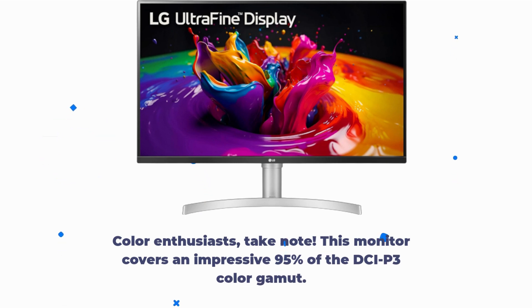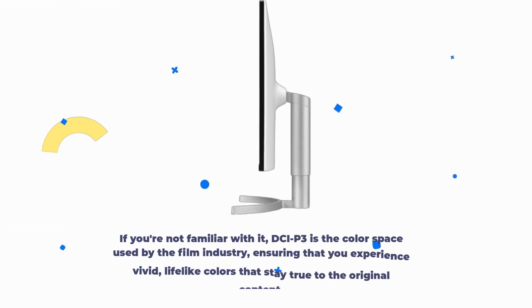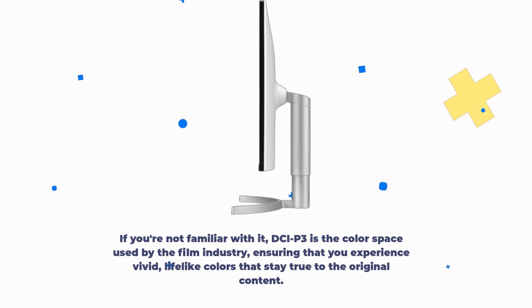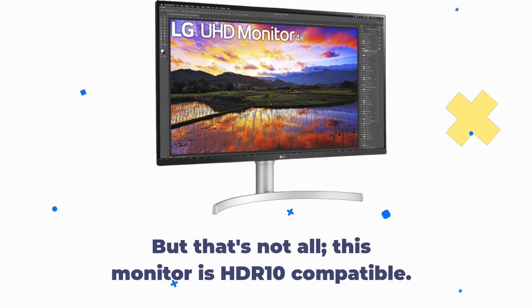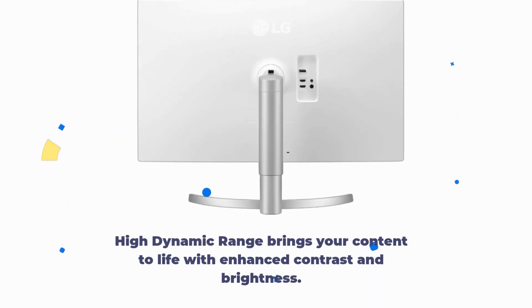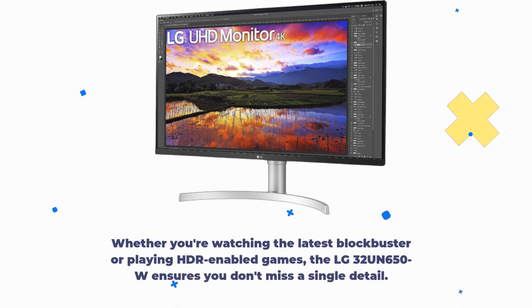Color enthusiasts, take note. This monitor covers an impressive 95% of the DCI-P3 color gamut. DCI-P3 is the color space used by the film industry, ensuring that you experience vivid, lifelike colors that stay true to the original content. This monitor is also HDR10 compatible. High dynamic range brings your content to life with enhanced contrast and brightness. Whether you're watching the latest blockbuster or playing HDR-enabled games, the LG 32UN650W ensures you don't miss a single detail.